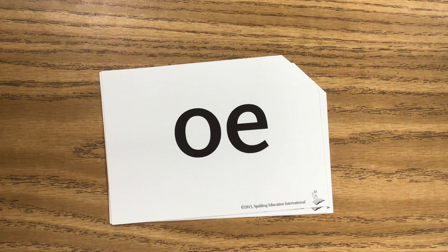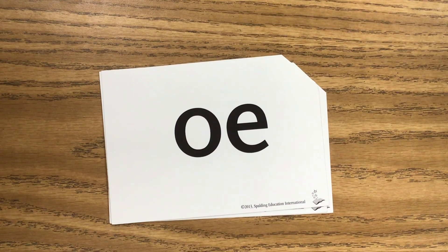Here's our next sound. Go ahead and say it. This is the sound O. Say it with me — O. And it's used in the word toe.